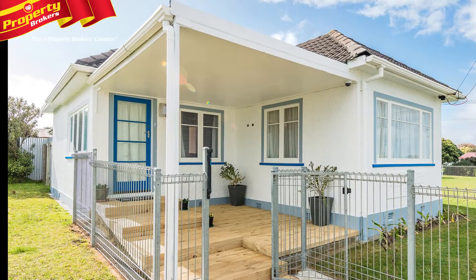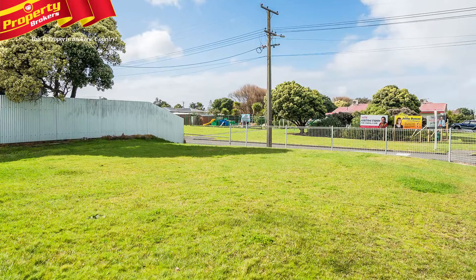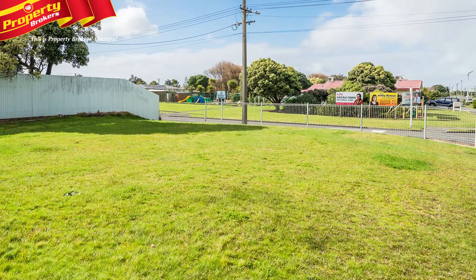The large corner section has off-road access via Bamba Street, and the property would suit children and pets with its secure fencing.